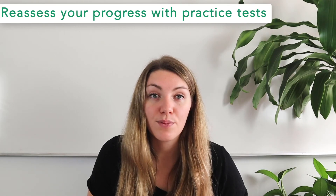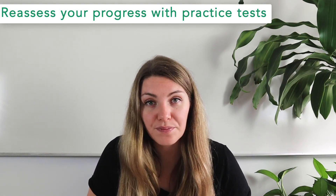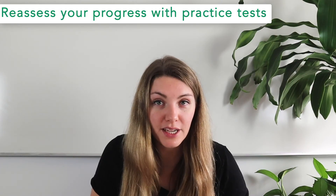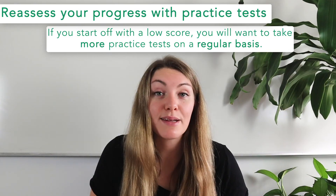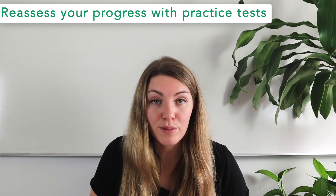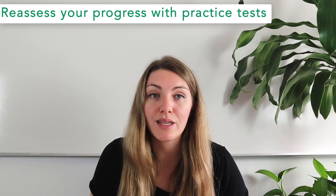As you prepare for the test, reassess your progress with practice tests. The number of practice tests you ultimately take depends on your initial score, your study timeline, and your target score. If your initial practice test yields a strong score, you may not need many more—just enough to know you can replicate it. If you start with a low score, take practice tests on a regular basis. If your test day is far in the future, space out those tests and study in between. If your test is rapidly approaching, take practice tests more closely together and focus on the material giving you the most trouble.